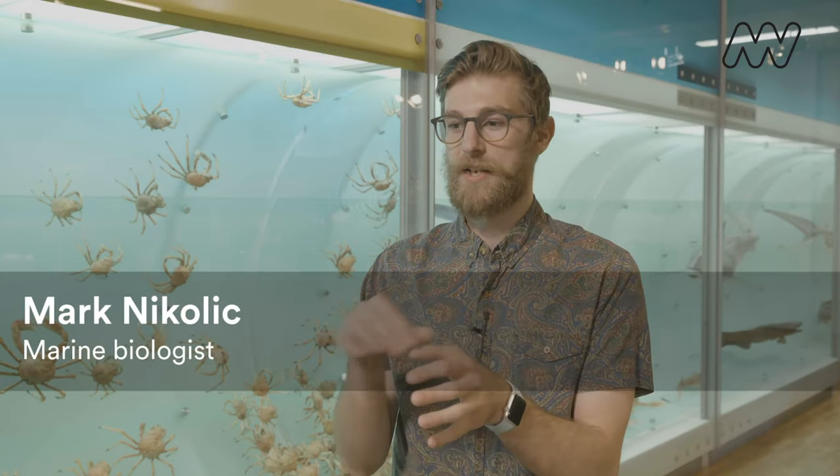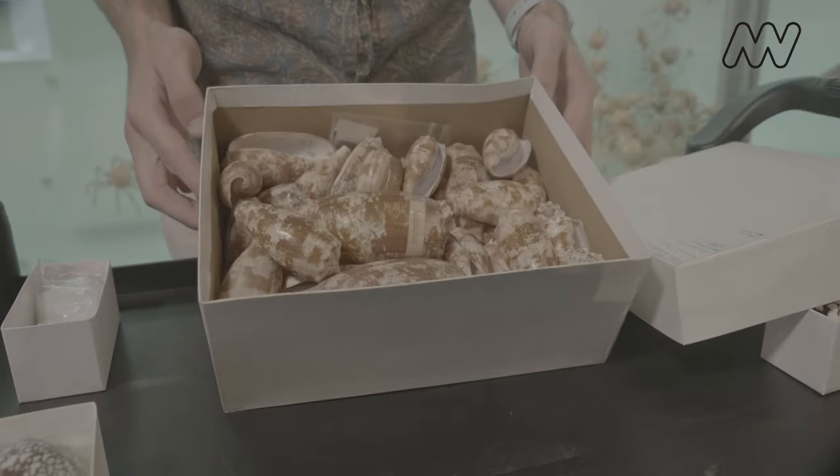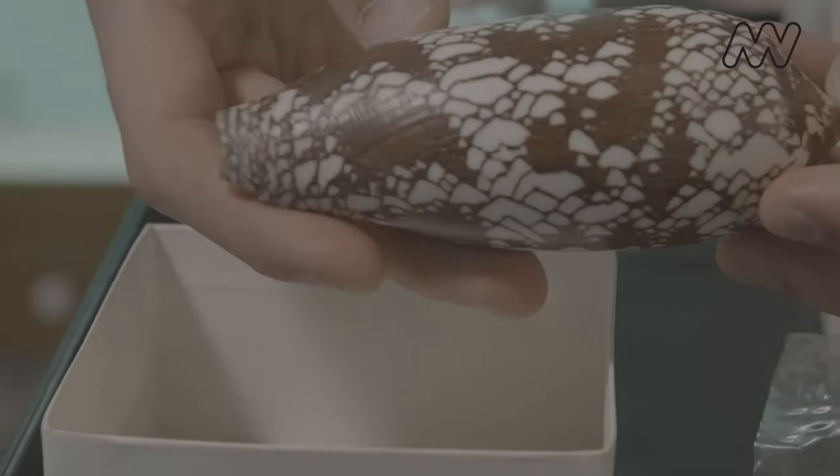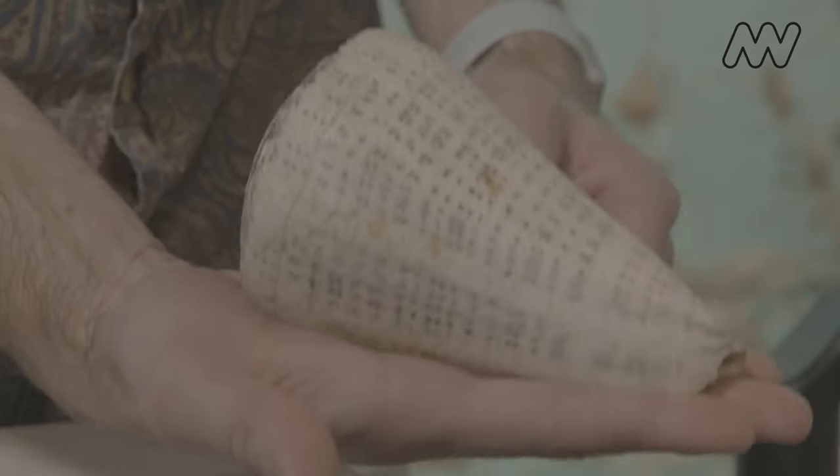Cone snails are usually very patterned and very colorful — they are just a shell collector's dream. You can pick them up as empty shells because once they die the animal will decompose or be eaten out of the shell. But if you were to pick up the shell and it still had a living animal in it, it could shoot its harpoon at you and pierce your skin and inject its venom into you.